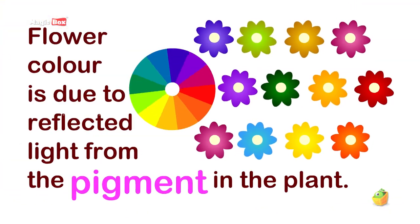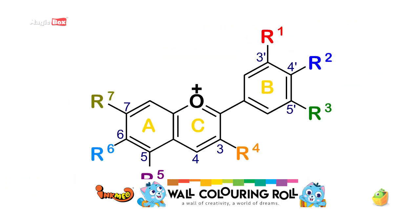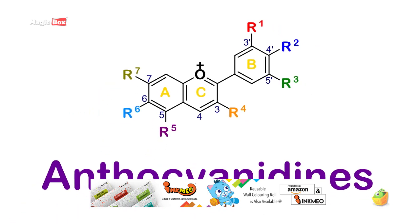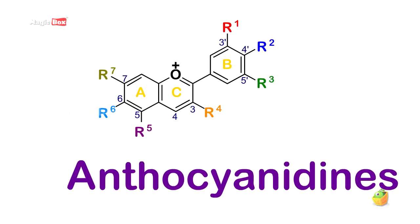Flower color is due to reflected light from the pigment in the plant. These pigments or compounds known as anthocyanides are the basic ingredient in the production of flower color.